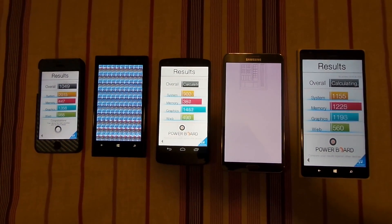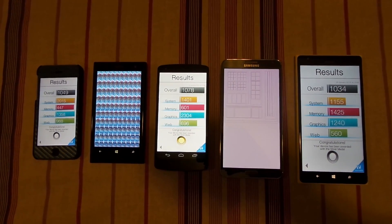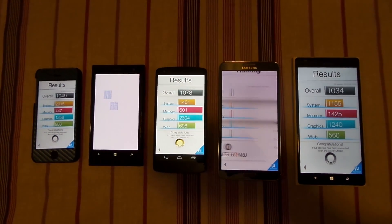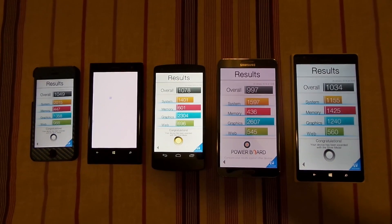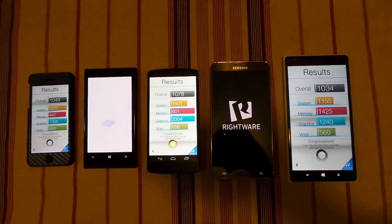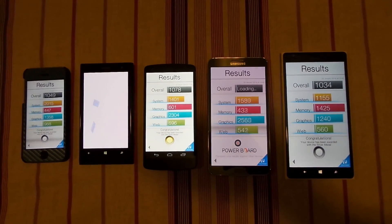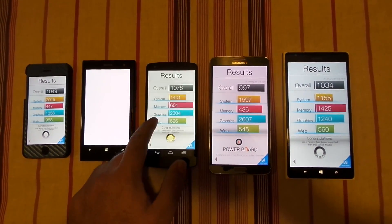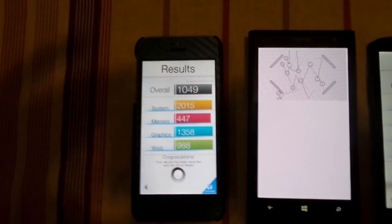The iPhone 5s, Nokia Lumia 1520, and Nexus 5 are done. We will check the results shortly as the Note 3 catches up. Now the Note 3 is done as well. The Lumia 1020 has the least powerful hardware so it's taking a long time.